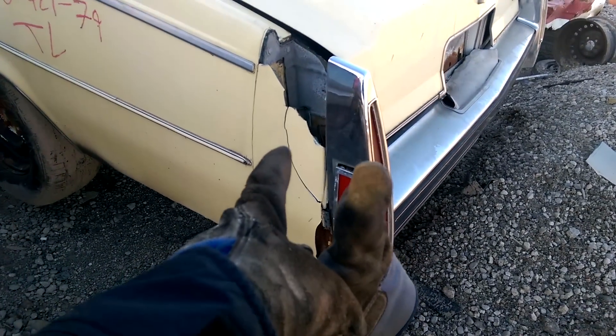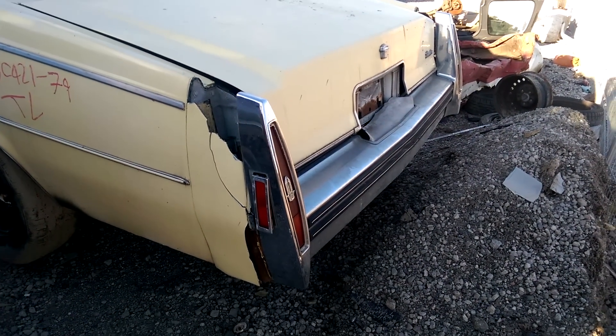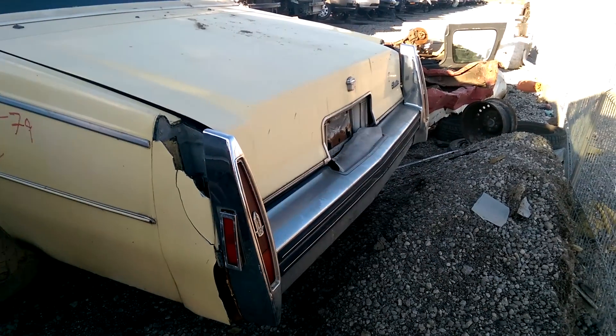These pieces are always missing when I see them in junkyards. They're always busted, like this one is.